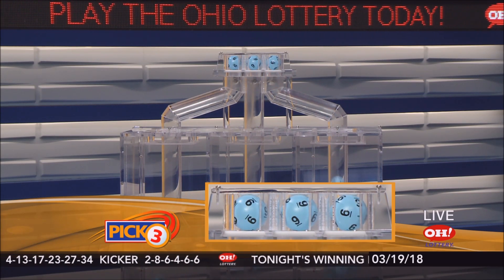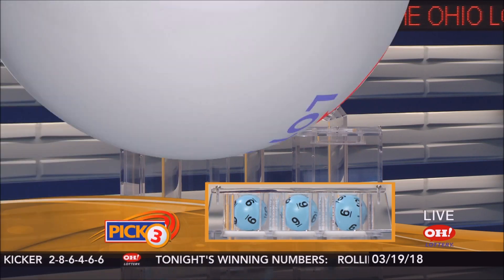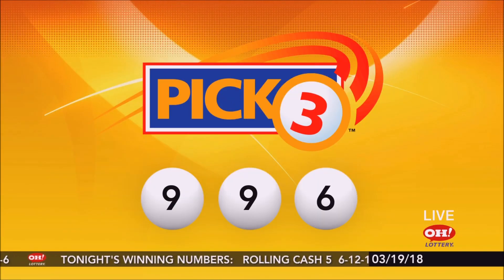Tonight's winning Pick 3 numbers are 9, 9, 6. Again, repeating tonight's winning Pick 3 numbers: 9, 9, 6.